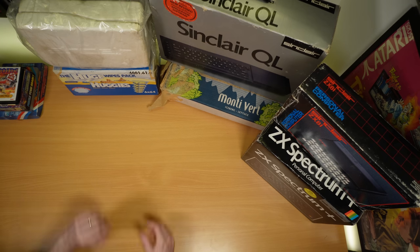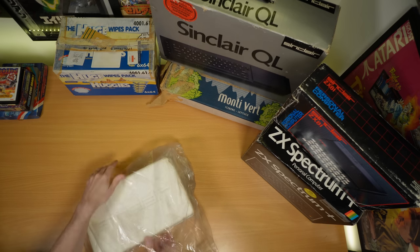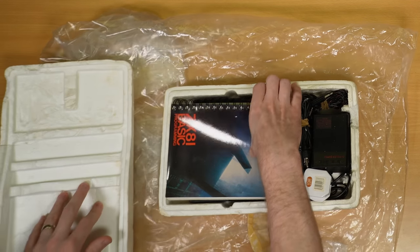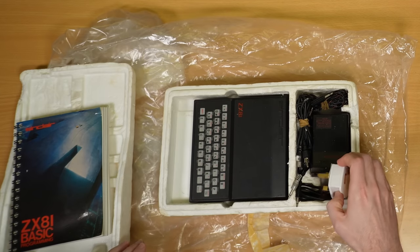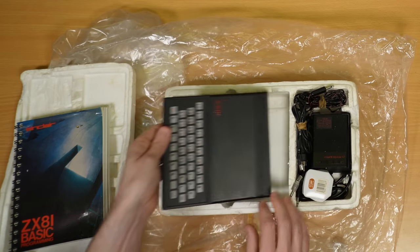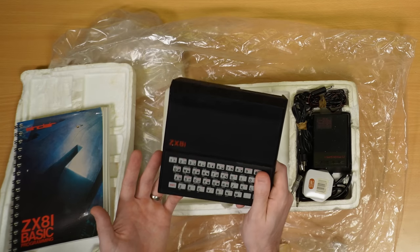So the first hardware I want to look at — I want to go roughly in chronological order based on my understanding of when these were released, but I'll probably get it wrong. This is a ZX81. It comes with the ZX81 Basic manual — cool to see. Original power supply and the cables: you've got the RF cable to connect it to a TV and the audio cables to connect it to a tape deck. There was the ZX80 which was the white one, and then the ZX81 came after that. I think they were both black and white output only — monochrome output.